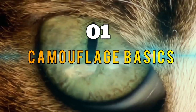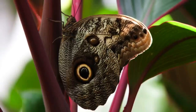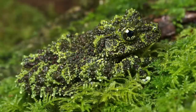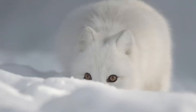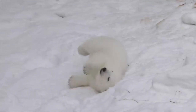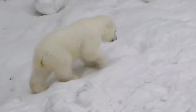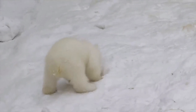Section one: Camouflage Basics. Before we delve into specific examples, let's understand the basics of animal camouflage. Camouflage is nature's way of helping animals stay hidden from predators or sneak up on their prey. It's a remarkable adaptation that has evolved over millions of years. Animals use a variety of techniques to achieve camouflage.